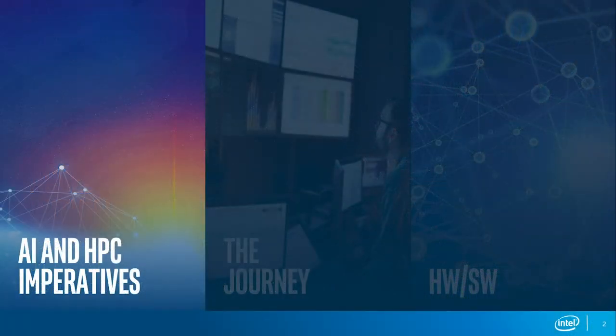I have divided my presentation into three parts. The first part will go into a few fundamentals from the HPC and AI side. Then we will look at the AI journey. And last, we'll touch on the hardware, software, and solution stack necessary to really enable insights with AI and HPC.